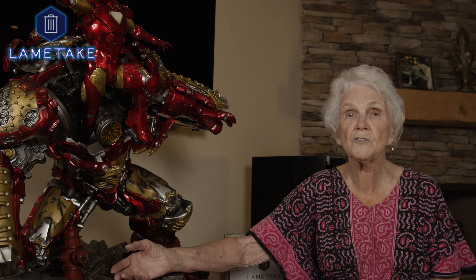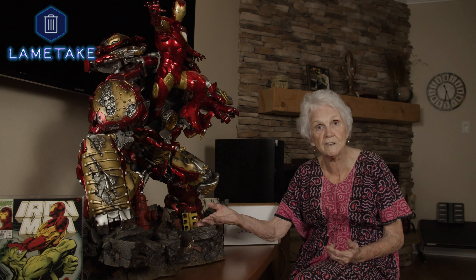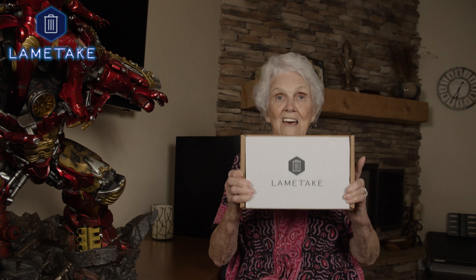I heard so many good things about this thing and I bought it. And it's not worth a sh**. And I cannot tell if it's on the earth or on the moon. Now I know they were on the street. Thanks Lame Take! Now my statue kicks ass!